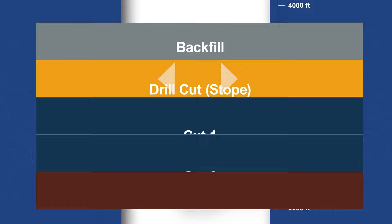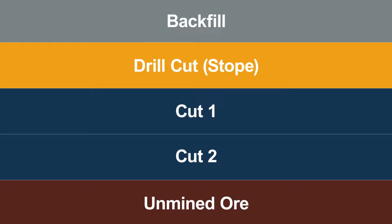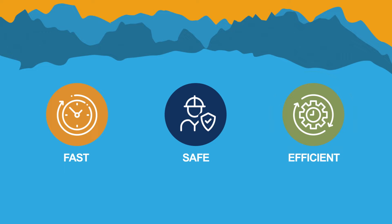UCB blasts a longer, deeper area of the stope, releasing seismic energy during blasting when personnel are out of the mine, allowing miners an accelerated, safer and more efficient way to remove the ore.